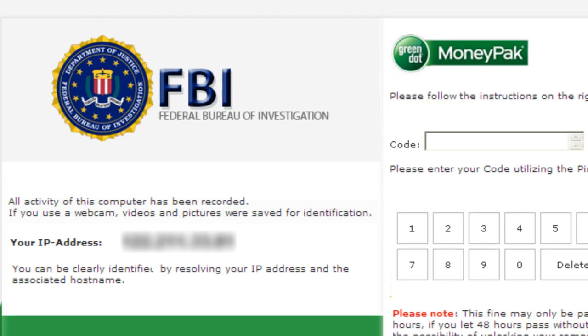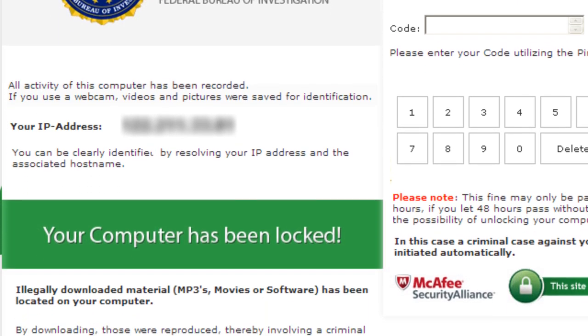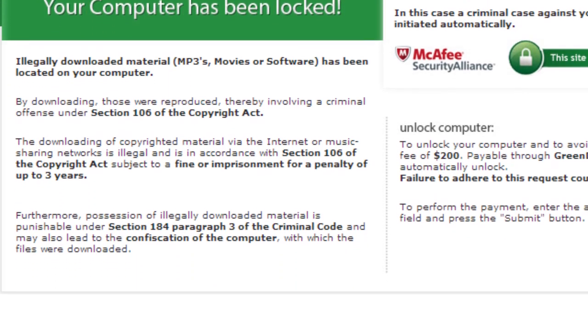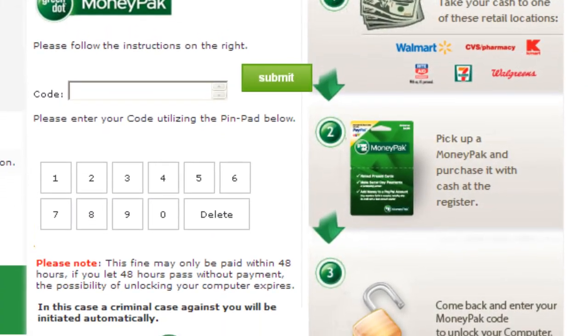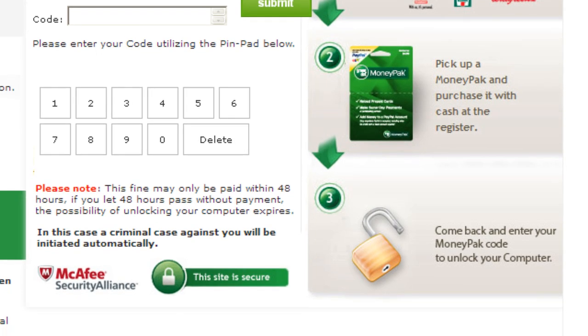The FBI virus is a form of ransomware which basically locks up the computer and demands that a certain amount of money be paid to the person or group responsible for creating the virus. In this case, it's made to appear that the FBI has locked down the computer for copyright violation and is demanding to be paid a fine in order to give control back to the user.